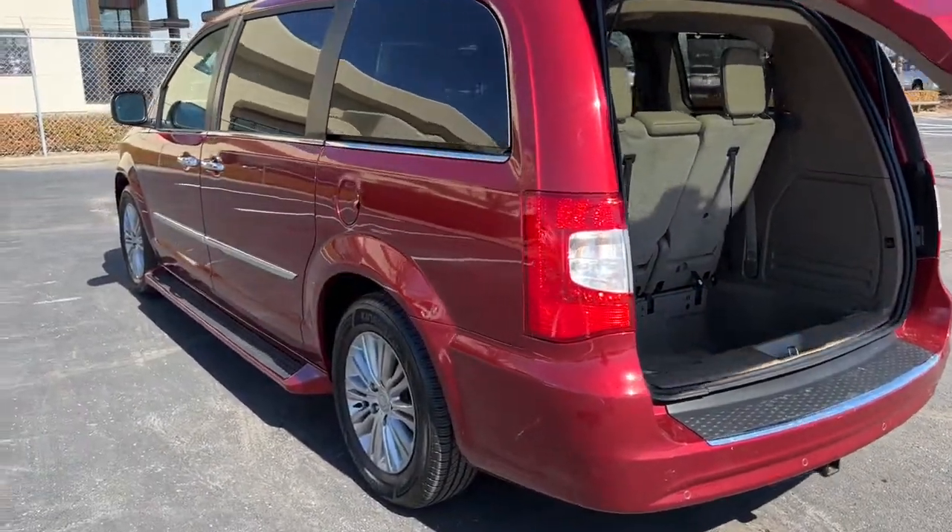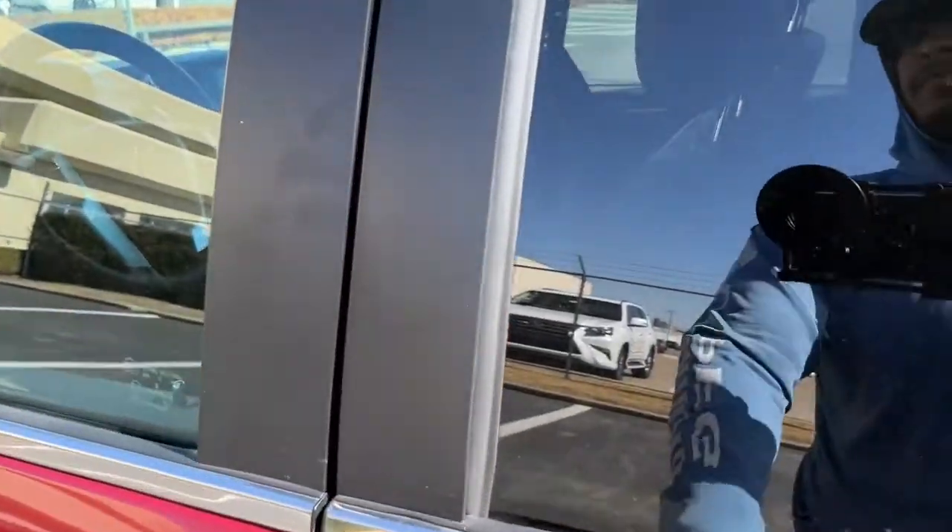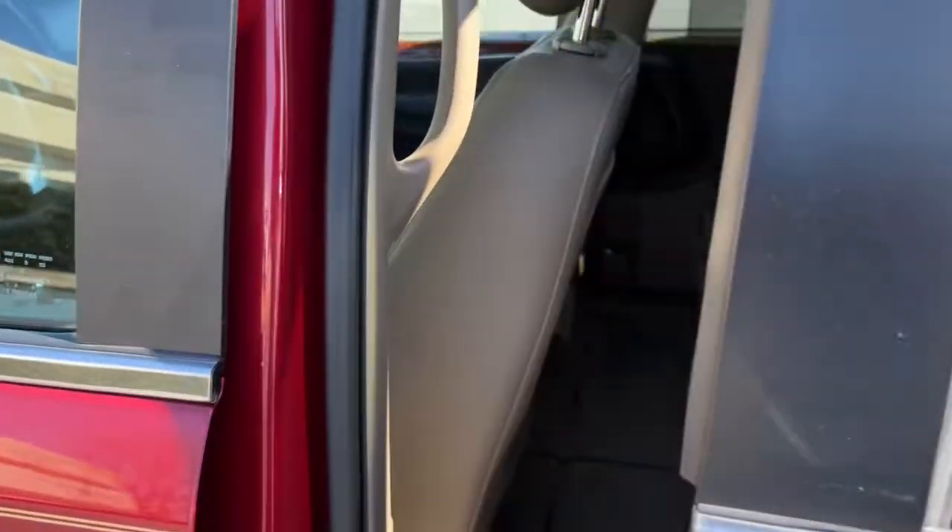Relax and enjoy life's journey in this comfortable Town and Country. Come in for a fun and easy test drive. Our team will make it the best part of your day.